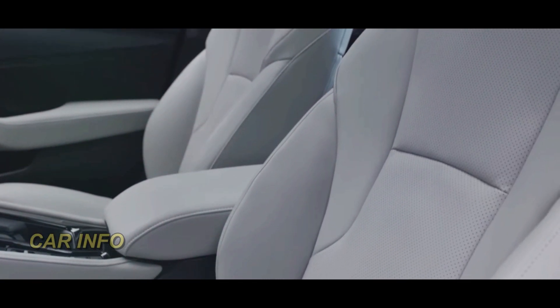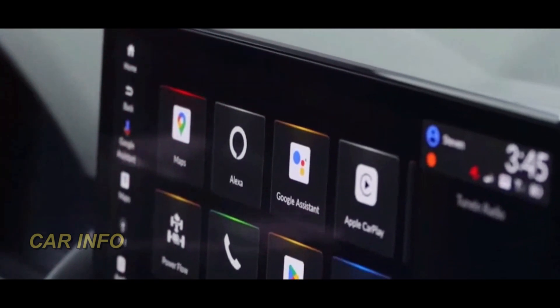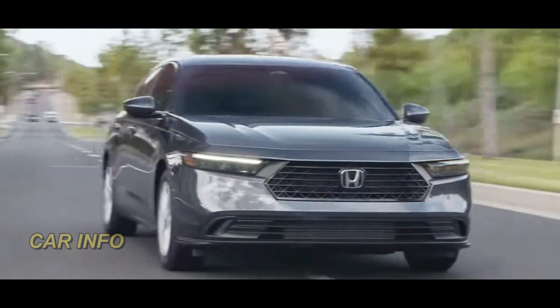The spacious interior with superior legroom and luxurious seating guarantees comfort for both the driver and passengers. When it comes to the powertrain, expect a choice of fuel-efficient engines, including hybrid options to cater to the diverse needs of consumers.